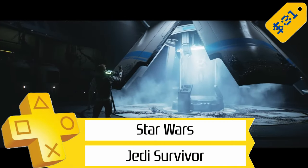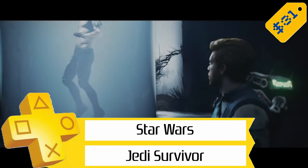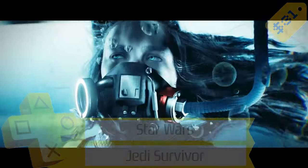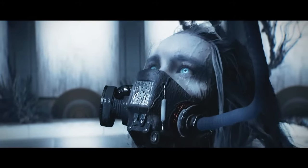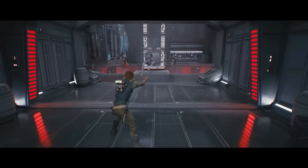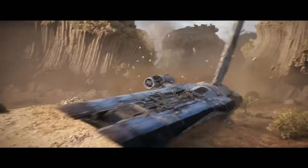First up, we've got Star Wars Jedi Survivor for about $31, so a little over half off. This is the sequel to Fallen Order, and while it's not rated as highly as the first game, it's still rated pretty well. Trophy-wise, you're looking at only a 3 out of 10 for difficulty, and around 50 hours or so to finish, so that's not too bad.